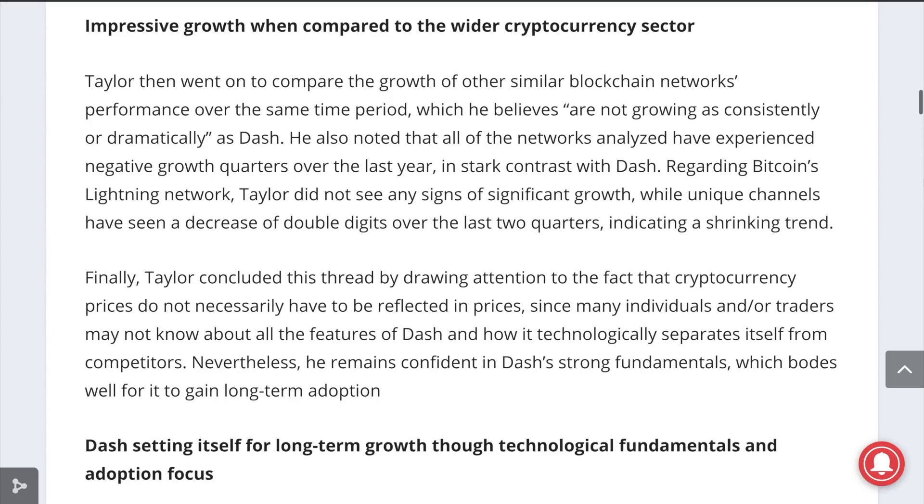Additionally, Taylor highlighted that the value and usage of various cryptocurrencies do not necessarily have to be reflected in their prices, as the ecosystem is still growing.